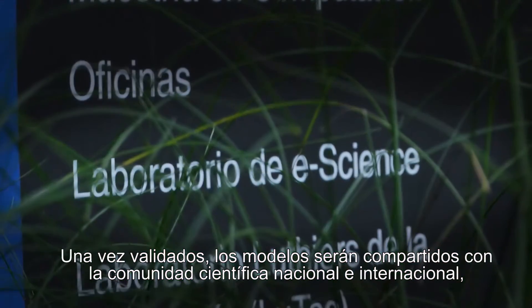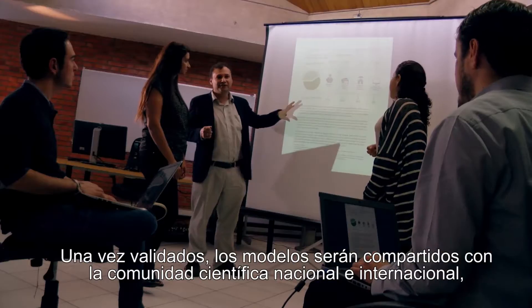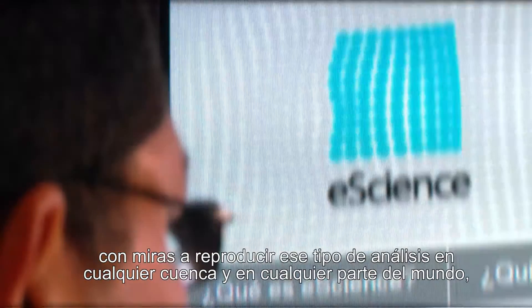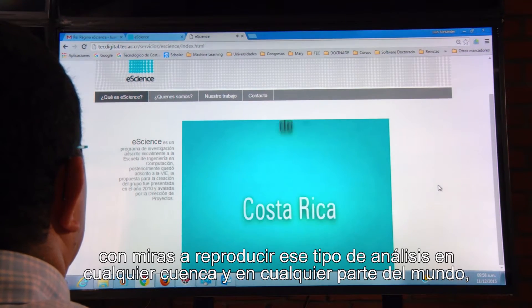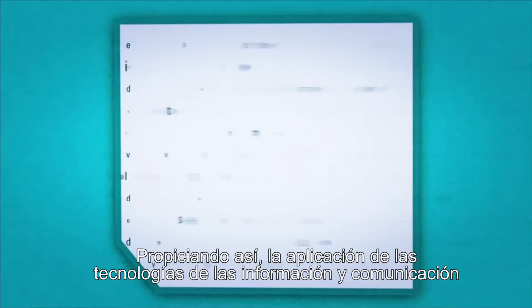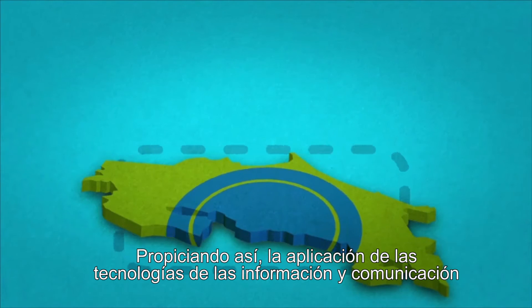Once validated, the models will be shared with the national and international community with the aim of reproducing this type of analysis in any basin and any part of the world, thus fostering the application of information and communication technologies in science and technology.